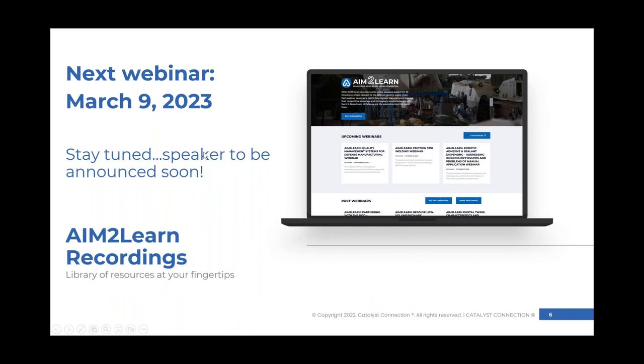Workforce development is a big aspect of what we work towards. We repeat our AIM to Learn sessions twice a month — our next one is coming up on March 9th. The speaker will be announced soon, and as always you can access the AIM to Learn recordings on demand on the AIM Hire website.